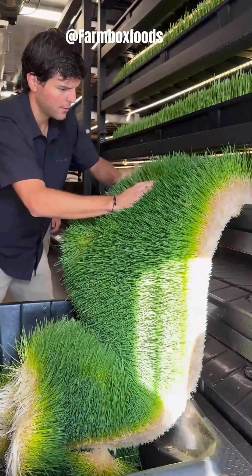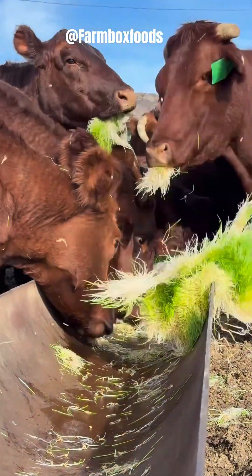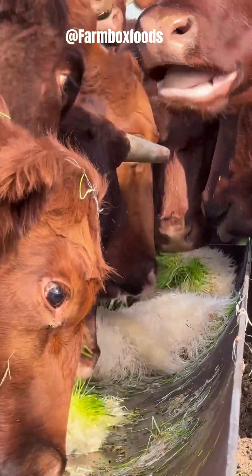Farmbox Foods is a farm in Sedalia, Colorado that designs and builds automated, controlled climate container farms that can operate year-round anywhere in the world. Their shipping container-based farms are intended to eliminate food insecurity.